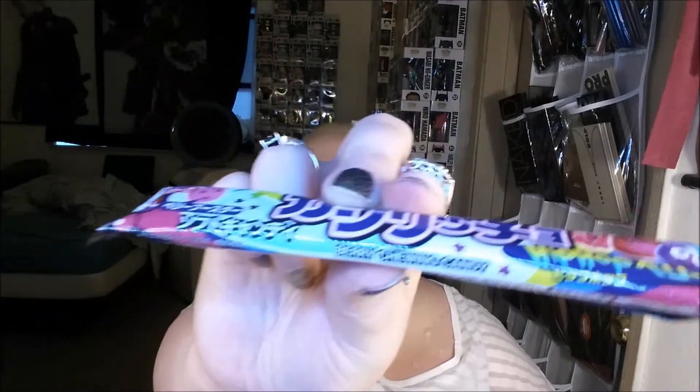What have we got here? This is written in Japanese, which I am not studying, but it says it is berry chewing candy.